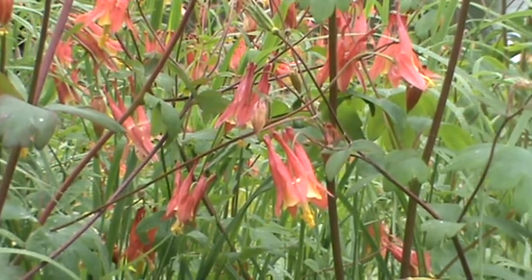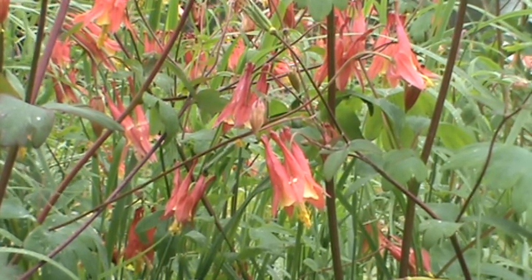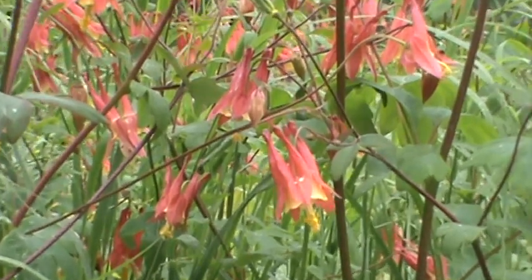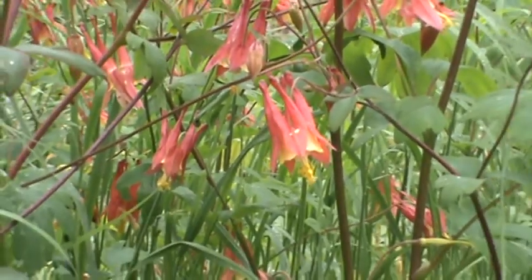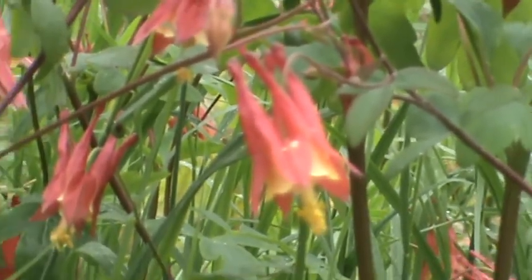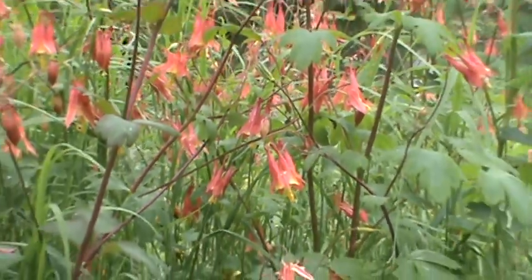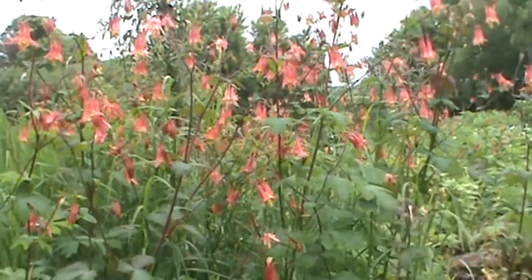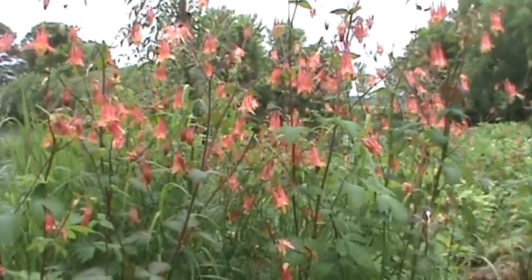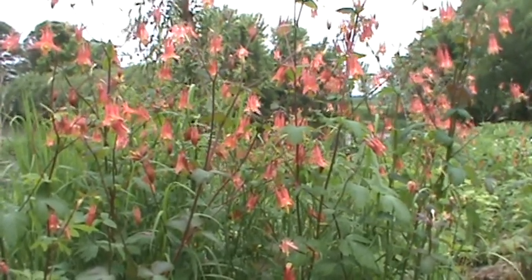It'll bloom in early to mid-June — just a beautiful plant to have in with some grasses and other natives. Let me zoom in so you can see those beautiful flowers — those yellows and reds. Hummingbirds love them. It's just a very attractive plant; mixed in with others, it makes even a dreary day like this beautiful.